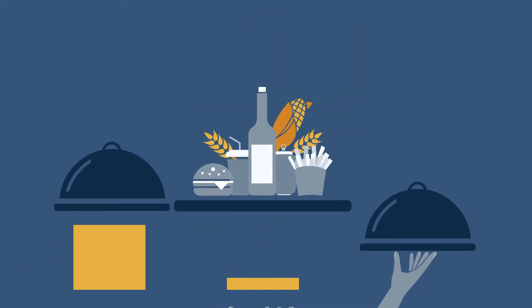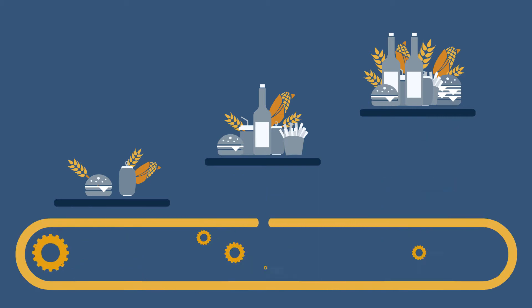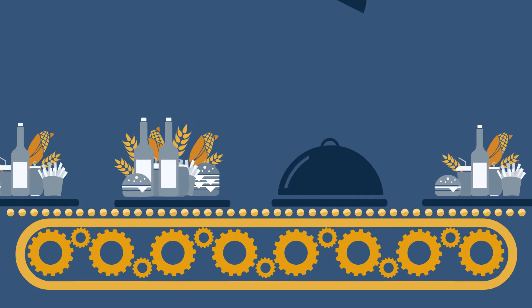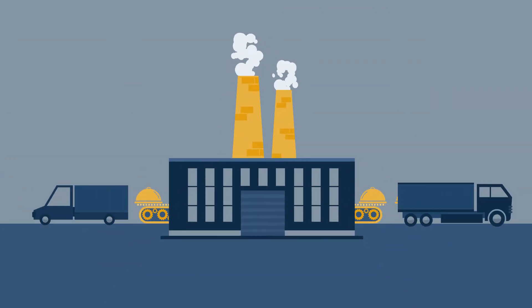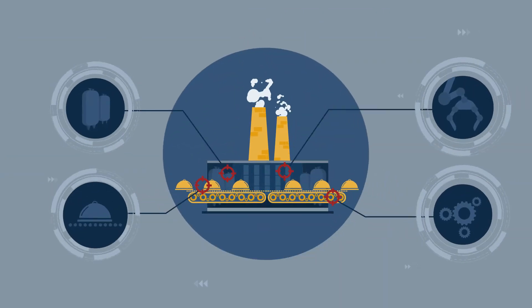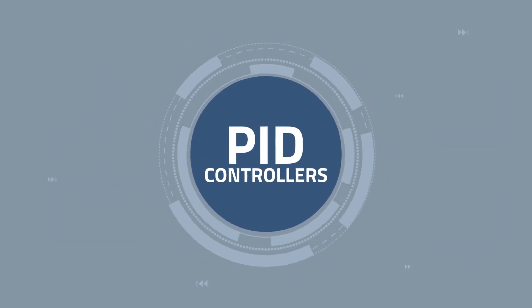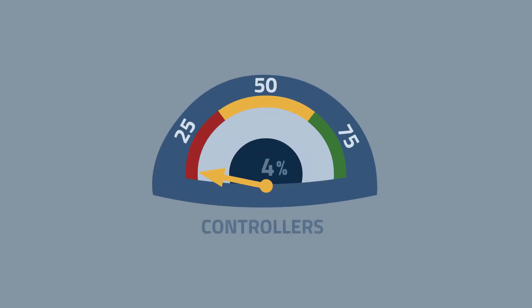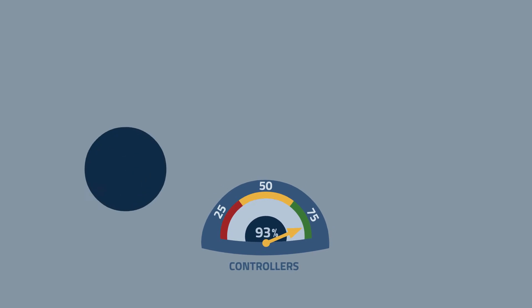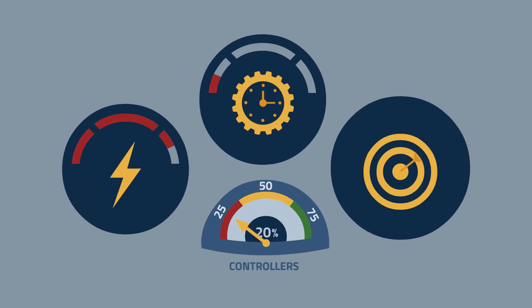Prospects of limited growth have food and beverage manufacturers focused on efficiency gains. With no more low-hanging fruit, some food and beverage manufacturers are leveraging advanced diagnostics to uncover new opportunities for increasing efficiency. Often overlooked is a production facility's expansive network of PID controllers. The performance of individual controllers diminishes over time, resulting in increased energy consumption, decreased production yield, and other losses in efficiency.